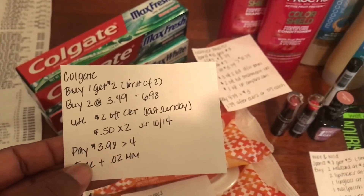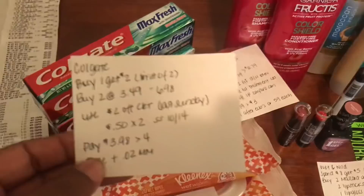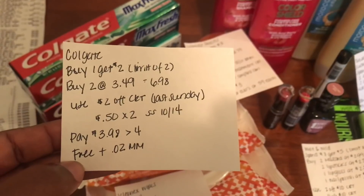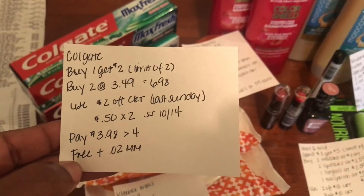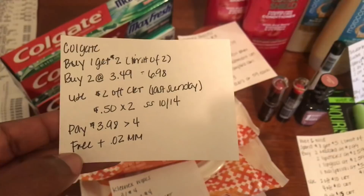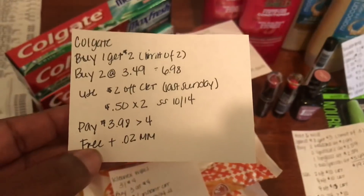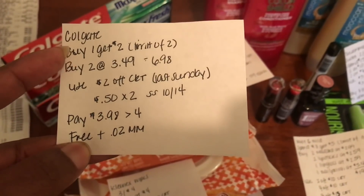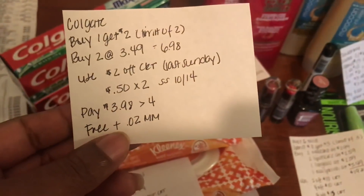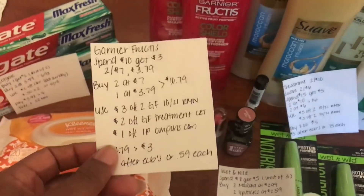Next I picked up the Colgate toothpaste. These are buy one, get two dollars back in ECBs, and it's a limit of two times you can do this deal. I bought two toothpastes at $3.49 each, totaling $6.98. I used a two dollar off CRT from the red box and two 50-cent off manufactured coupons from the 10/14 Smart Source. My total came to $3.98, but I got back four dollars in ECBs, making these completely free and a two-cent money maker.